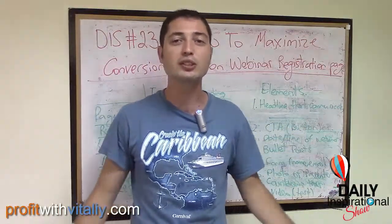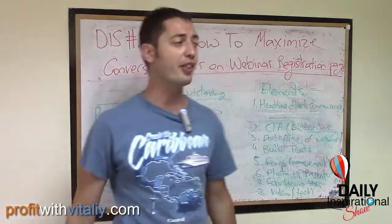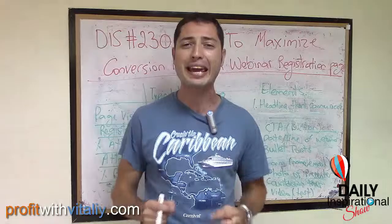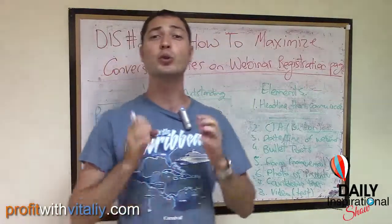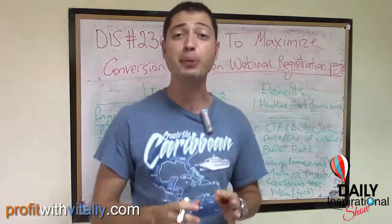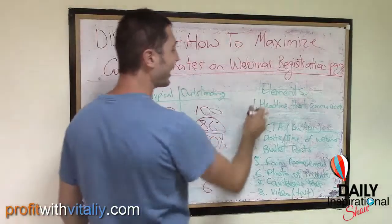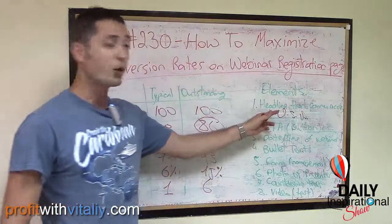Most people use the boring template that, say, the GoToWebinar platform provides — a template people have seen a gazillion times — and visitors think, 'This is just like all the other webinars. There's nothing special here.' So don't use those templates. Always use a high-converting registration page on your webinars, and stick with me to the end of this video — I'm going to share with you how to get one of the highest-converting registration page templates you can use.